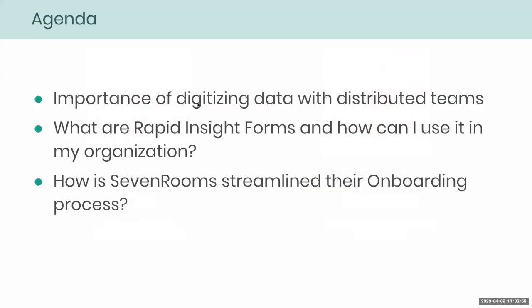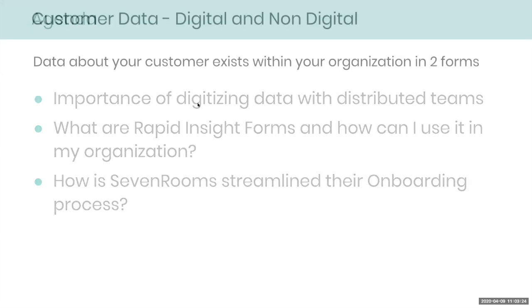This is what we're going to be covering today: the importance of digitizing data, which is even more critical with distributed teams; how Rapid Insight Forms can be useful and how you can use it for your organization; and we'll also hear from Brittany on how they've streamlined their onboarding process using these forms.